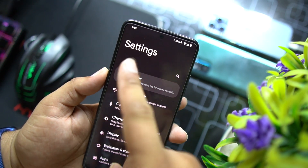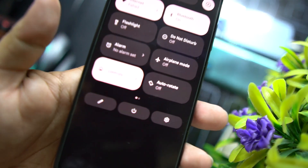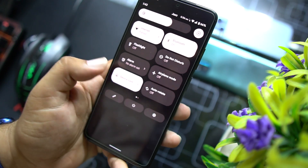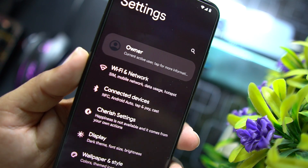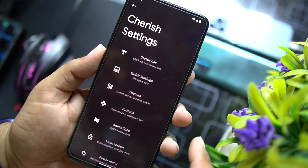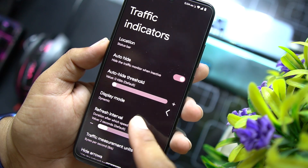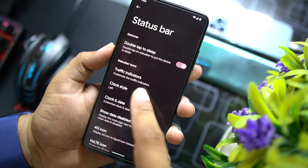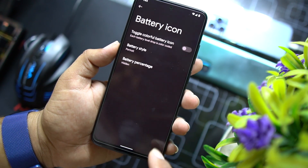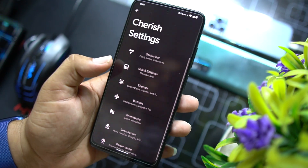In Settings, there's an owner banner at the top and a search bar. In Quick Settings there are a lot of options — you can add or remove shortcuts, get power options, and enter settings right from there. Under Wi-Fi and network, connected devices, and Cherish Settings, we have all available customizations. In the status bar section you can enable or disable double tap to wake, enable traffic indicators, change the clock style, enable 4G icons, change the battery icon, modify the battery percentage, and edit status bar icons.